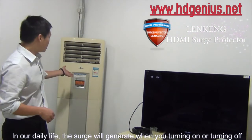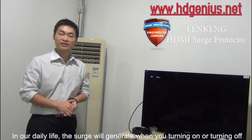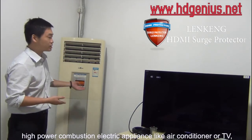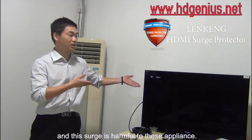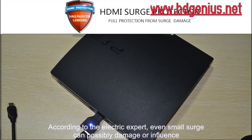In our daily life, surges will generate when you turn on or turn off high power consumption appliances like air conditioners or TVs. This surge is harmful to these appliances. According to electric experts,